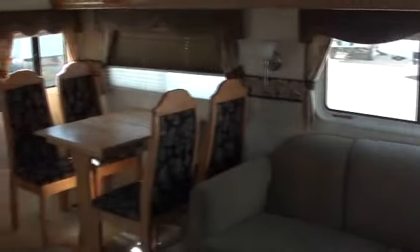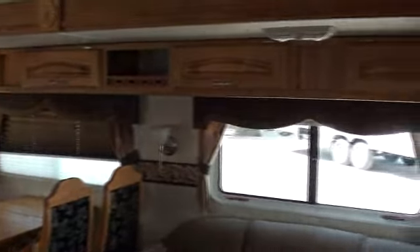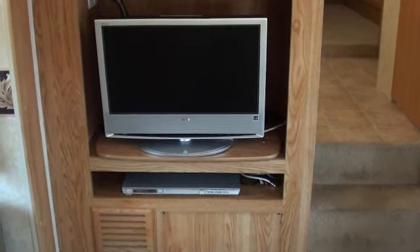Just walk in here and take a look. Nice table and chairs and some storage above in the slide. Directly over here is where your entertainment system is — TV, DVD.